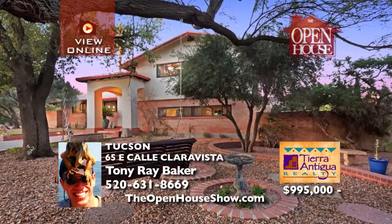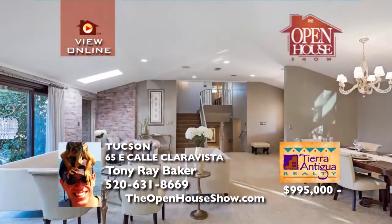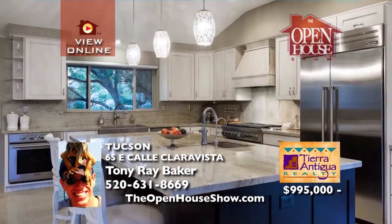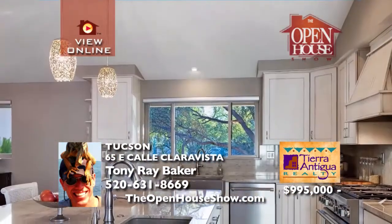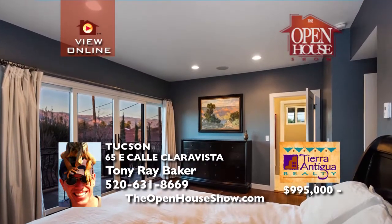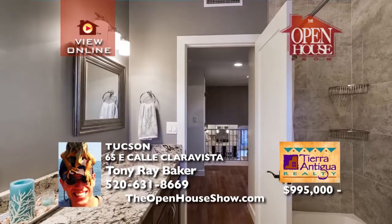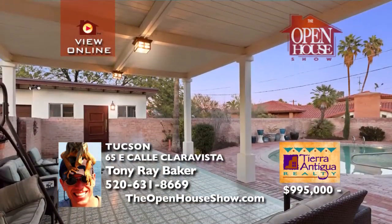This luxurious 5-bedroom, 4-bath home is secluded on a large, private property like your own secret garden. Close to downtown, the U of A and Midtown, this home gives you luxury and great central location. Relax in the heated pool and spa. The bathrooms are exquisite and several outdoor entertainment spaces will delight. The Santa Catalina Mountains are your backdrop. Call Tony Ray right away, 631-8669.